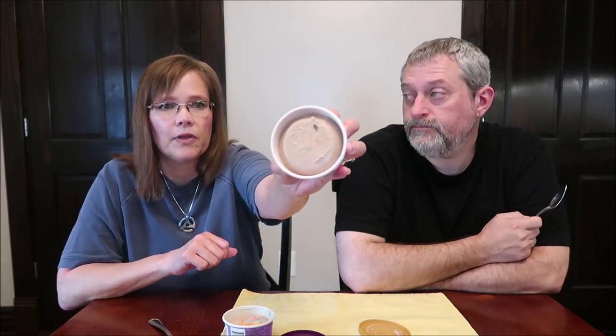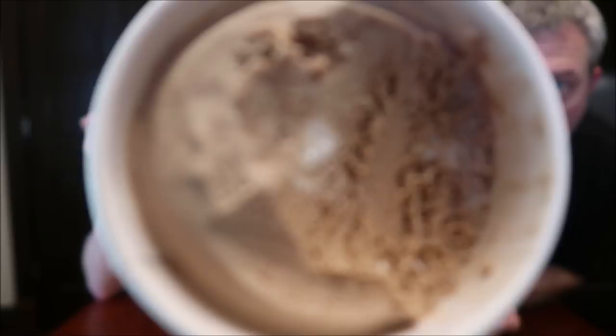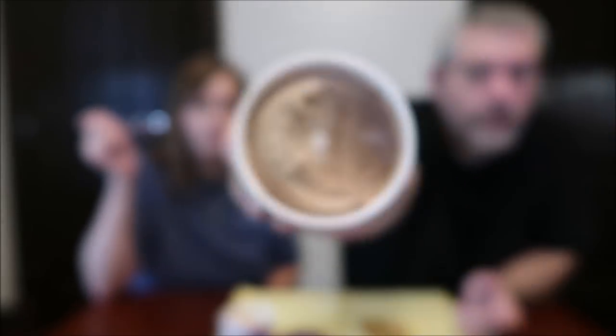It looks like chocolate — there's a little piece, that's probably a cake piece right there. I want to see the marshmallow swirl — oh, there we go! I don't see much in the way of cake pieces, but that marshmallow swirl is there.